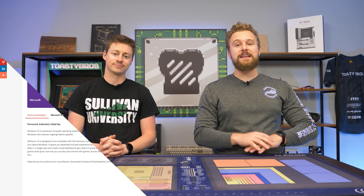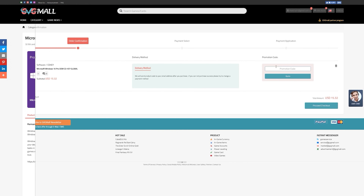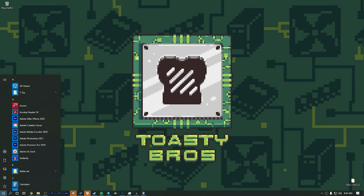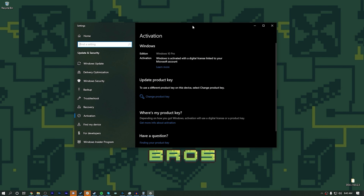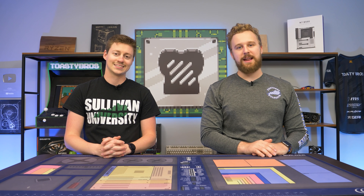Today's video is brought to you by GVG Mall, an online marketplace to gain access to some really awesome discounted game keys and more specifically Windows 10 licenses. Make sure you use code TB20 at checkout to get 20% off your purchase. It's really easy to activate Windows — all you have to do is take that product key they send you, literally copy and paste it, click activate and boom, you have Windows 10 Pro activated, ready to go. Link in the description down below. Don't let friends use unactivated Windows.